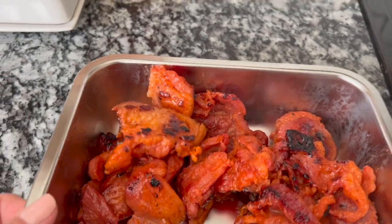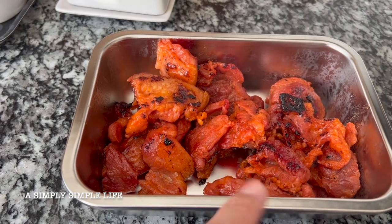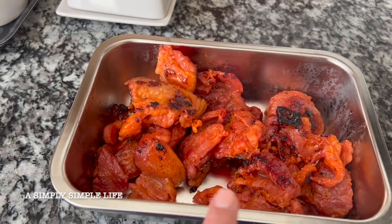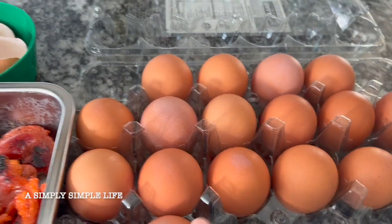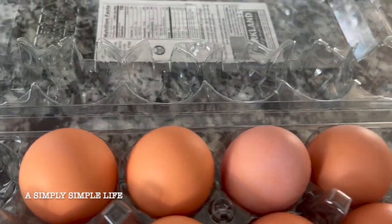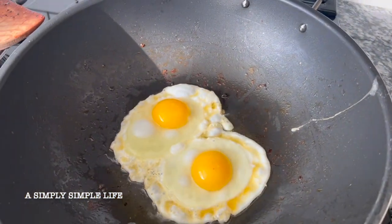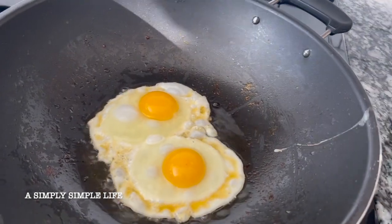Good morning! Making a traditional Filipino breakfast for the family. So that is tusino, which is pork that's basically marinated — really popular. And then I've got some eggs — going to fry them in the same pan. Also making fresh rice. I'm off this morning, so we're going to make the family some breakfast.